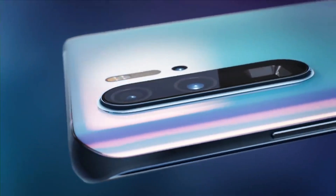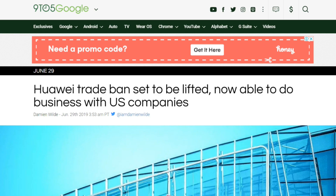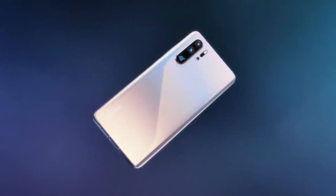Hey, what's up guys, welcome back to the channel. We recently got some good news from the States about Huawei — they have been unbanned and are now able to do all sorts of good stuff, which makes me super excited about their upcoming Huawei Mate 30 Pro.